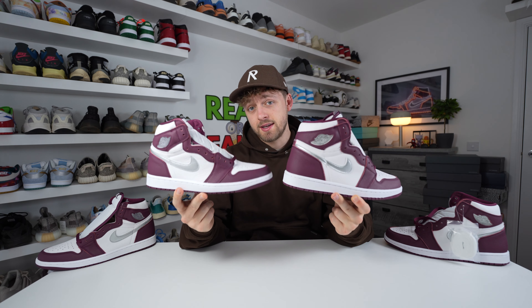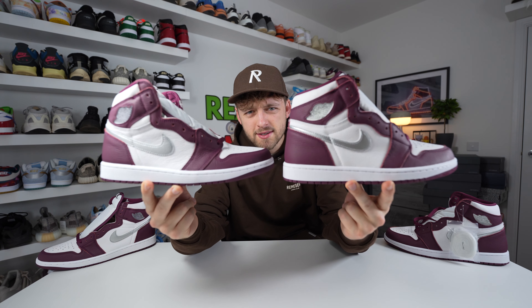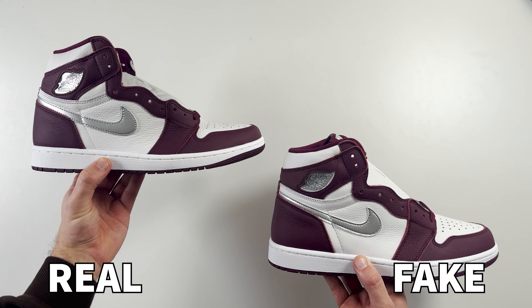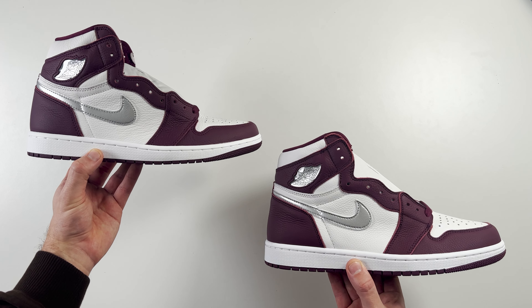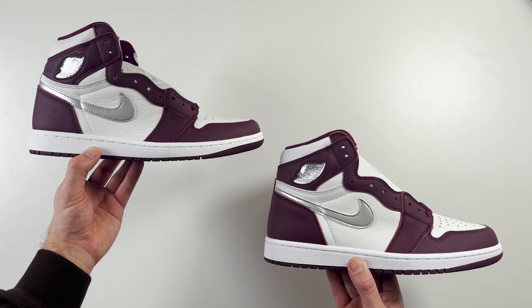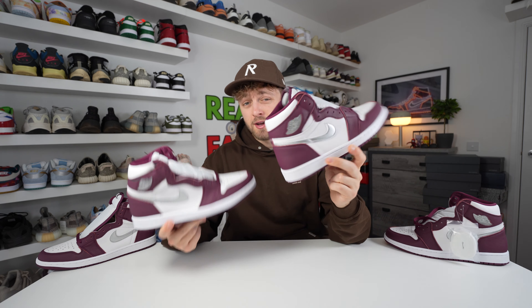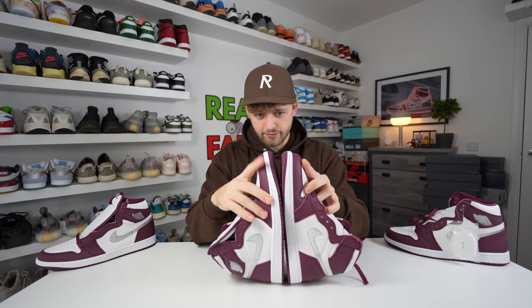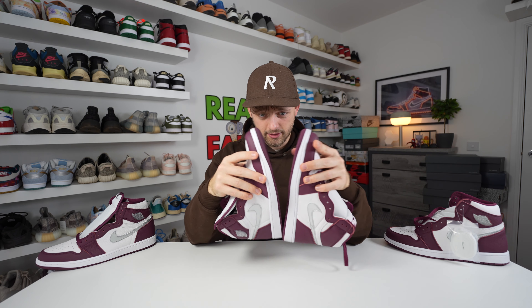Looking at the shoes from the side, both are a UK nine, but the shape is actually quite different between retail and fake. The fake looks a little bit larger — almost like a nine and a half or a ten — it's just slightly more chunky than the retail one. Having slid them both on my feet, the fake one fits about half a size bigger. In terms of length, there's a slight difference with the fake one being maybe half a centimeter longer, but that is really close.